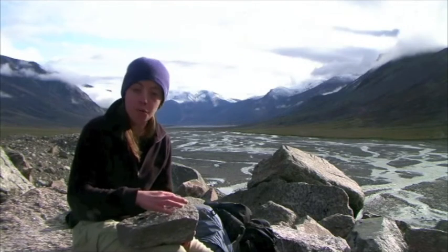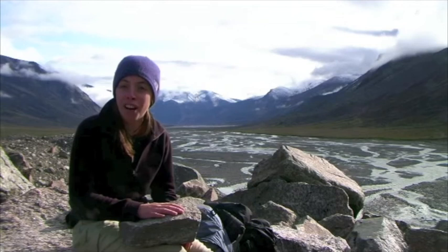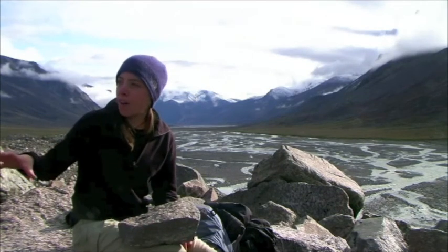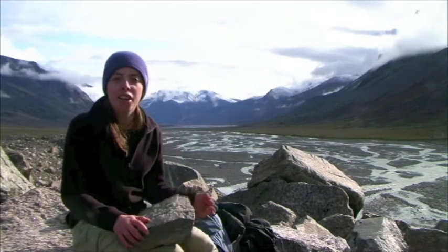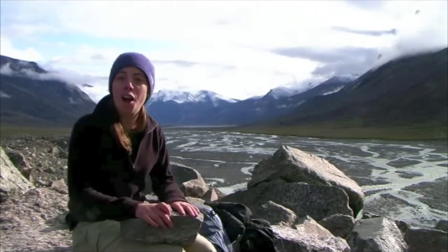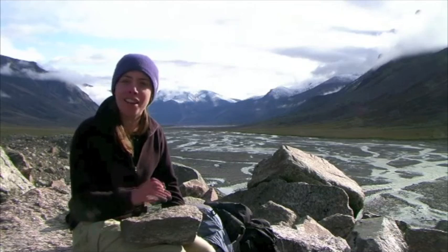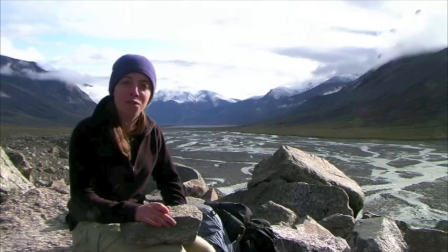When two glaciers meet, their two lateral moraines come together and form a medial moraine, and then at the furthest point forward that a glacier has gone, you get the terminal moraine. This big pile that we're on is part of a huge moraine field where three glaciers have met to then travel down this valley behind me - so it's probably a mixture of medial and lateral moraine that we're currently sitting on. It's just amazing that you can come somewhere like this and see all of these different landforms in one place, and it's so beautiful as well.